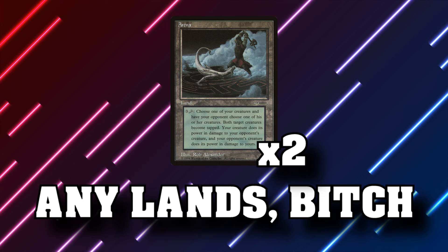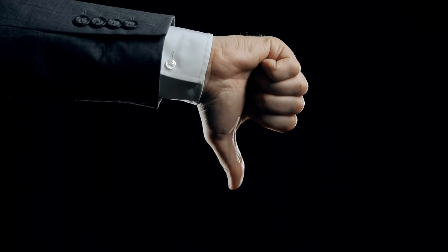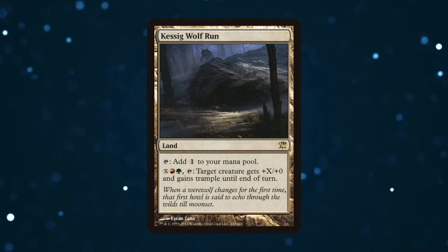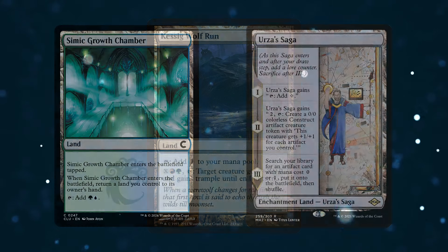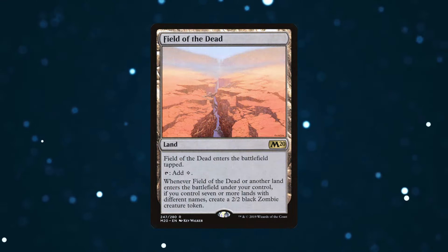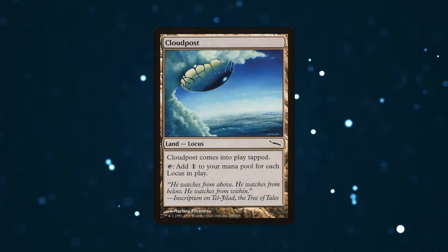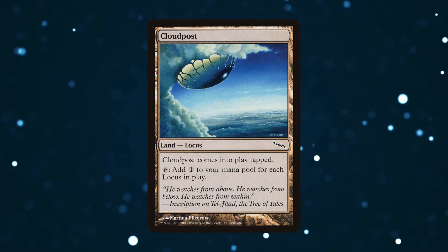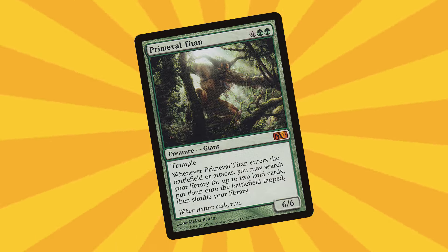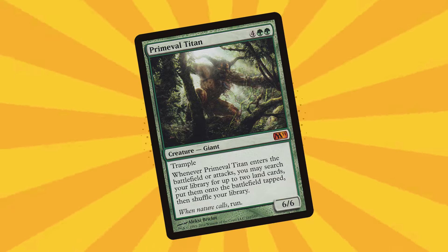But wait, there's more! Beyond ramping, it allows you to grab any two lands — not even basics. If this only grabbed basics, it'd be a lot weaker and probably see very little play across eternal formats. But instead you can grab the Wolf Run ramp packages. In Modern, you can grab one of the double mana bounce lands and a Mikokoro, Simic Growth Chamber, or Urza's Saga. In Timeless, you can grab a Field of the Dead or a Castle Garenbrig to cast your next Titan. In Legacy, you can grab more Cloud Posts to ramp you toward your old Urazis.